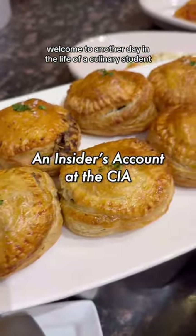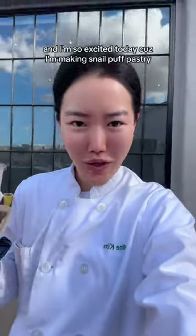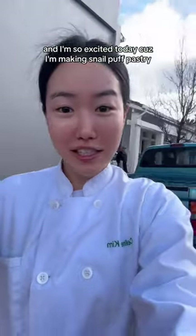Welcome to another day in the life of a culinary student. I'm heading to school and I'm so excited today because I'm making snail puff pastry.